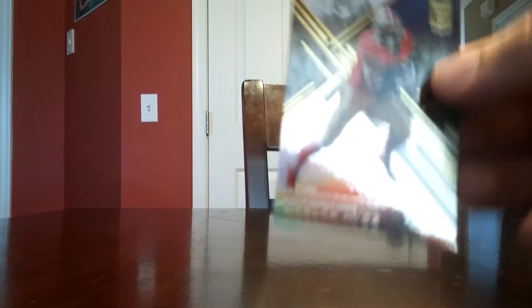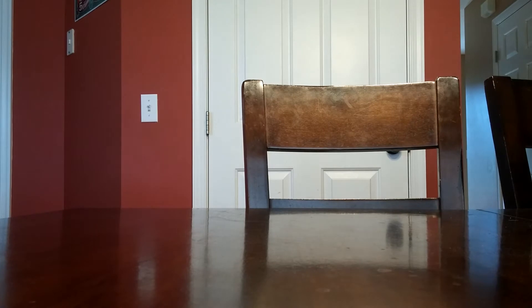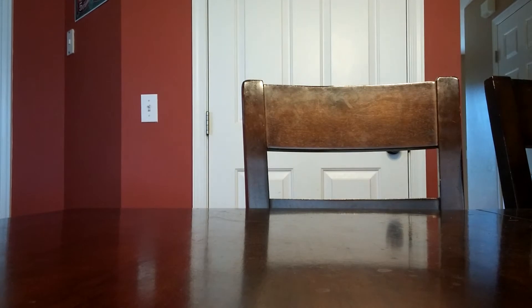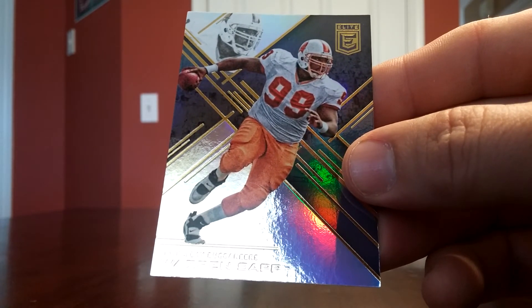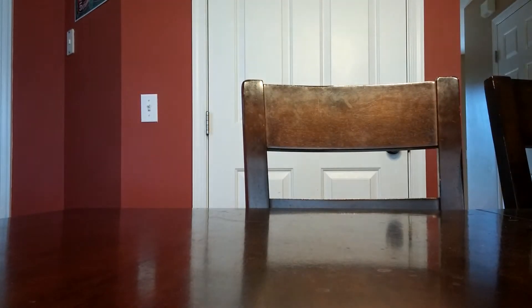The stuff looks nice — the base cards are awesome this year. We got Carlos Hyde, Tavius Murray. That's why buying packs can be expensive, because I know the hobby guy's got to make his money. Got Warren Sapp. I'll try to send some of these out to TTM. Jonathan Stewart.